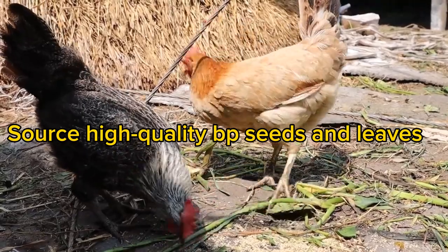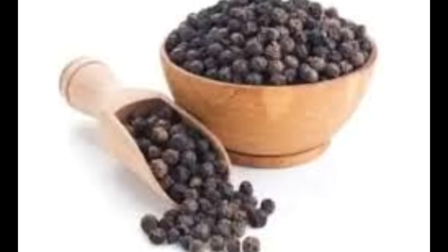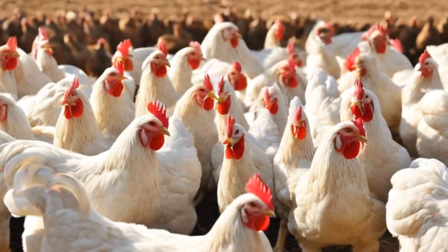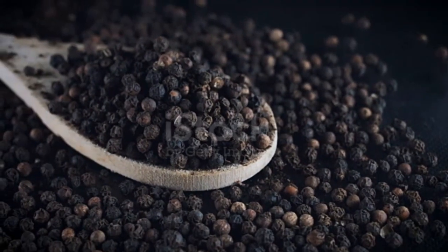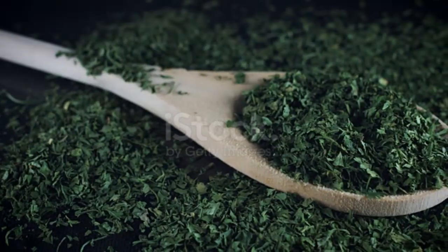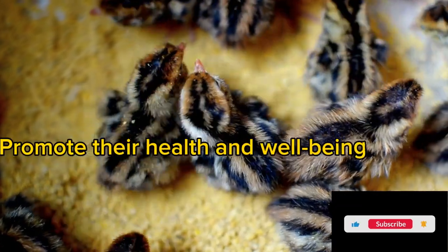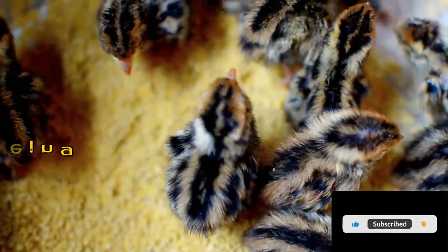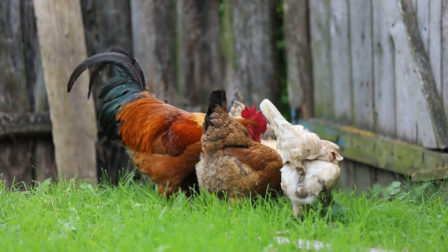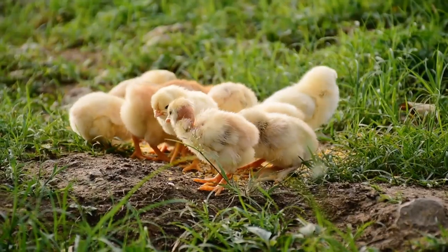Always source high-quality black pepper seeds and leaves from reputable sources to ensure purity and safety. Incorporating black pepper seeds and leaves into your chickens' diet can be a simple yet effective way to promote their health and well-being. Remember to observe your flock closely and consult with a veterinarian for personalised advice.